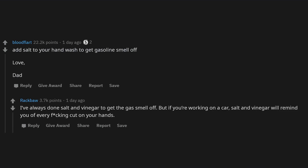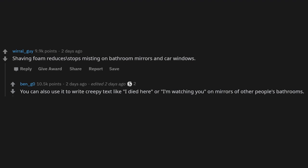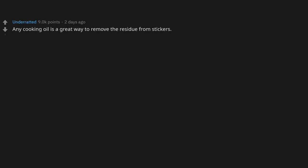Shaving foam reduces and stops misting on bathroom mirrors and car windows. You can also use it to write creepy text — like 'I died here' or 'I'm watching you' — on mirrors in other people's bathrooms. When done right it will be pretty much invisible normally, but the text will show up when someone is taking a bath or shower and the mirror fogs up.